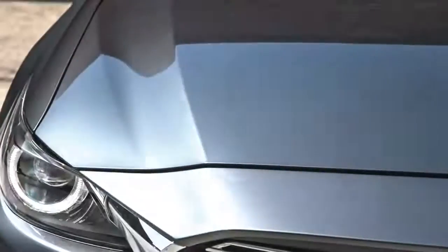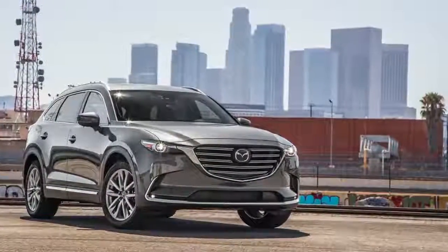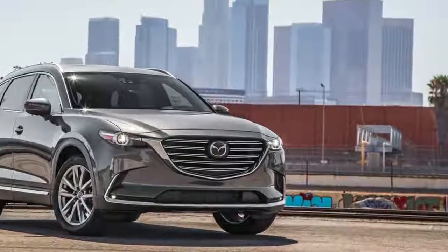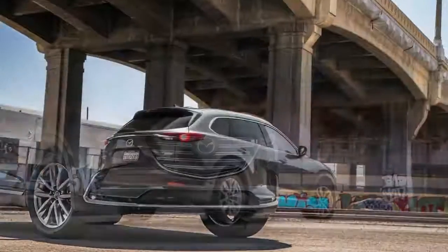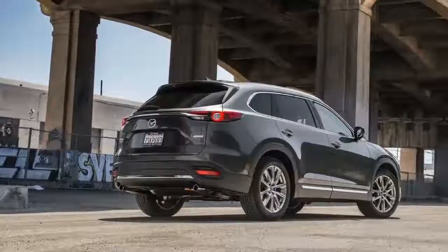Although the CX-9 comes standard with front-wheel drive, buyers can get all-wheel drive on any trim for an extra $1,800, excluding the Signature trim, which comes standard with all-wheel drive and tops the CX-9 range.